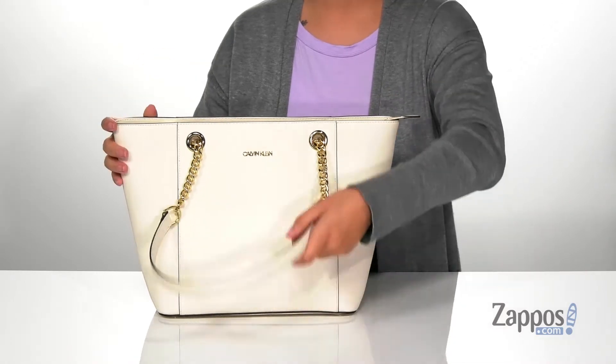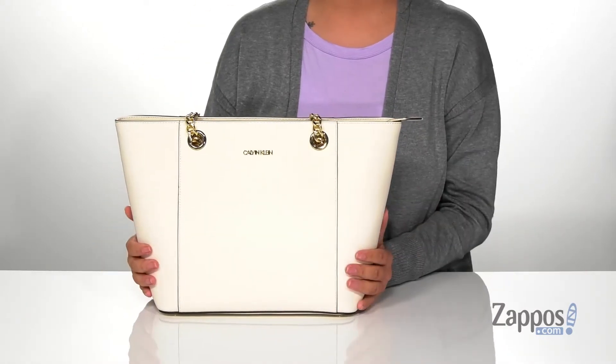Another great thing about this bag is that it does have a flat bottom, so it can stand up all on its own. Accessorize your look with this stylish bag — it's by Calvin Klein.